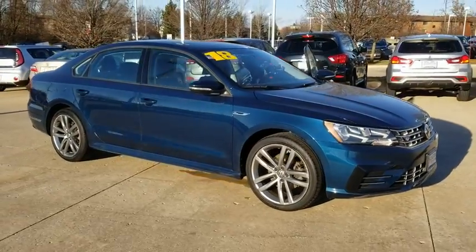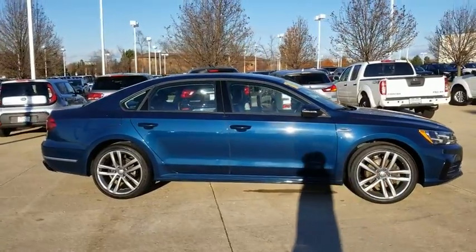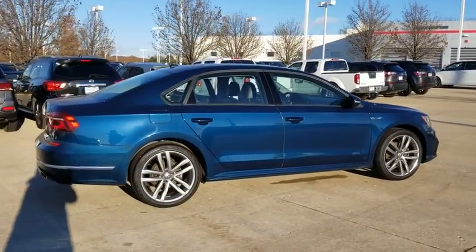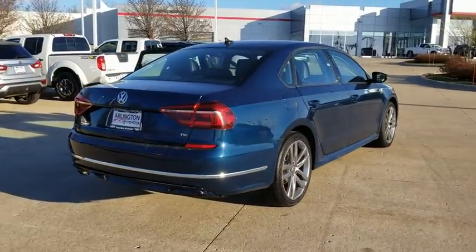We are pleased to show you the 2018 Volkswagen Passat. The Volkswagen Passat is roomy and powerful. It is a supple and controlled ride with a quiet and comfortable ride. Volkswagen brings it all together.